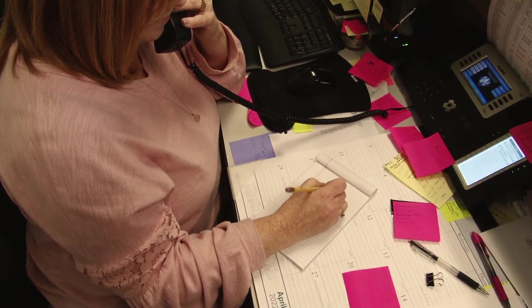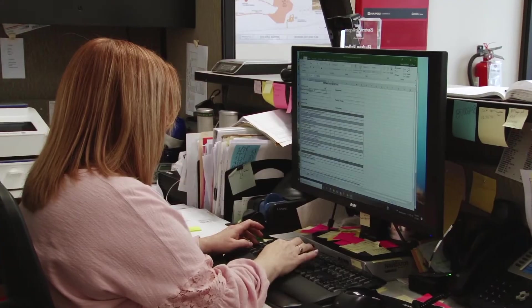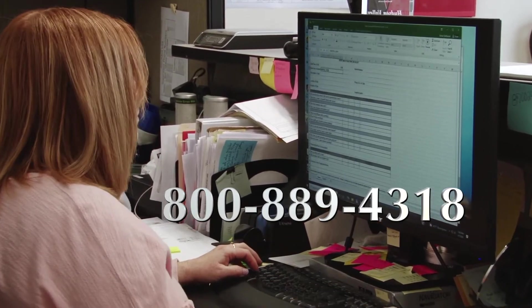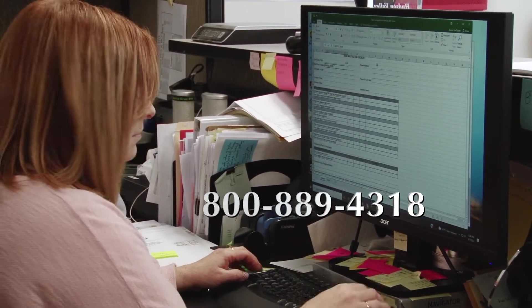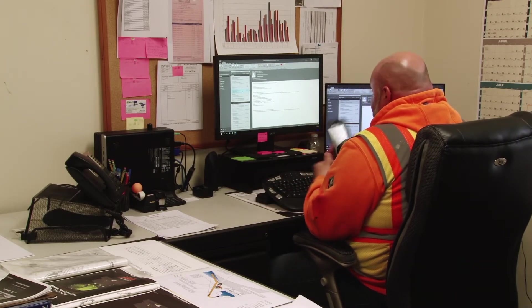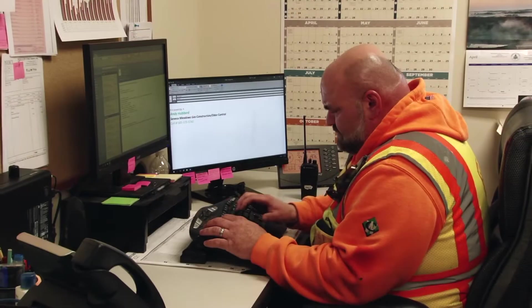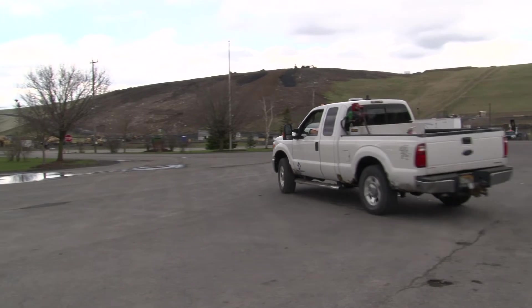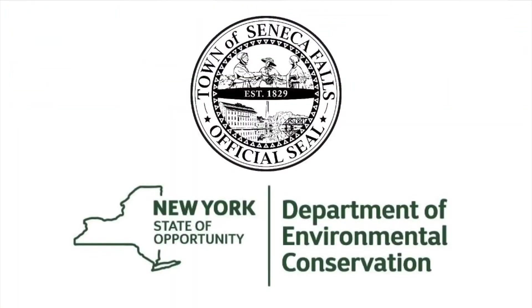We have detailed and precise protocols for receiving and handling any complaints for odor or any other issues 24 hours a day, seven days a week. We provide a toll-free 800 number to receive and document all calls. Those calls are forwarded to our dedicated odor control team for immediate follow-up and documentation. Each call is documented and followed up with the caller, and that information is shared with the town of Seneca Falls and the New York State Department of Environmental Conservation.